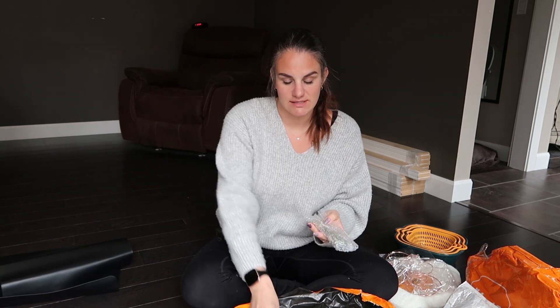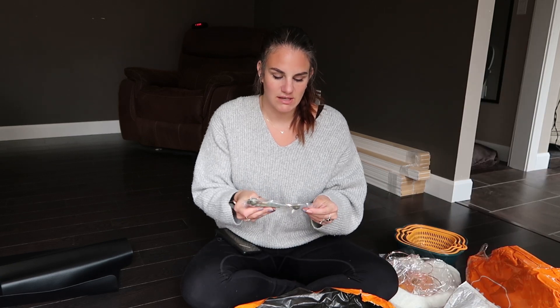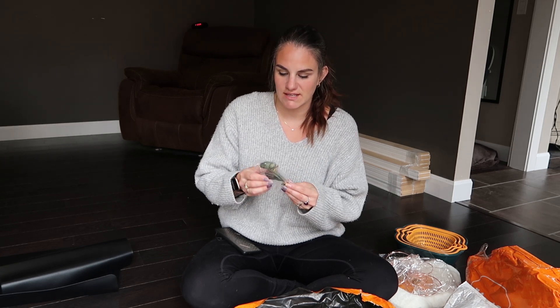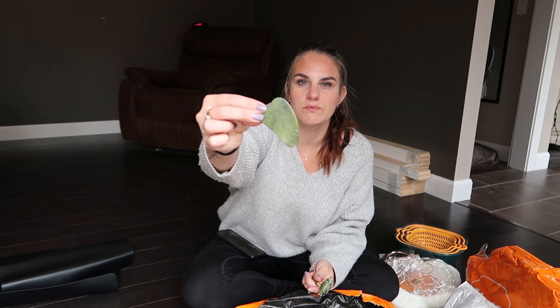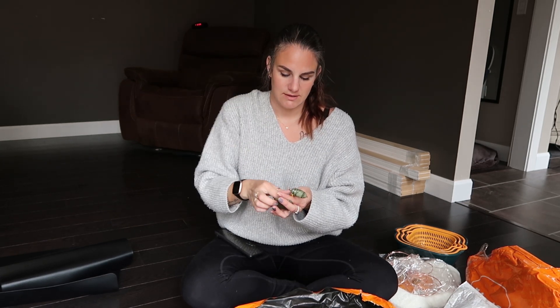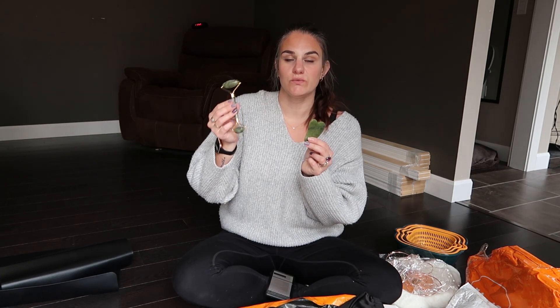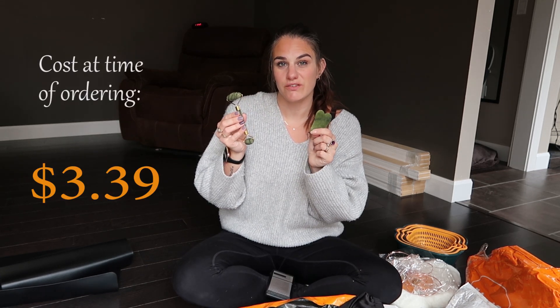The next item is a jade roller. I was quite excited about this because you guys know I was using the Joe's X-Hair Remover on my face and I started using a serum. I really wanted this to use in the morning and at night. It comes with the little stone for pushing and also the hand roller. The jade roller and stone set was $3.39.